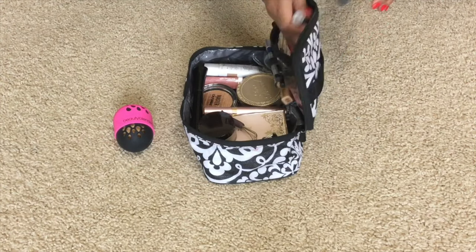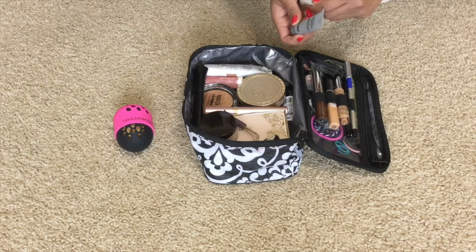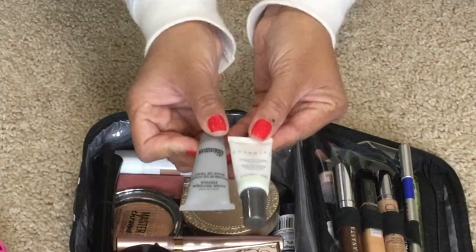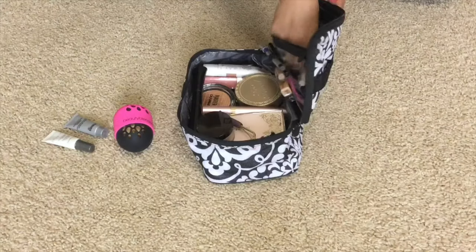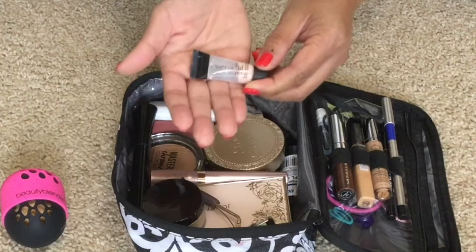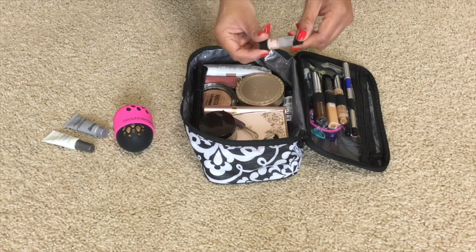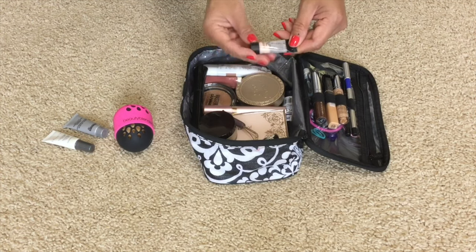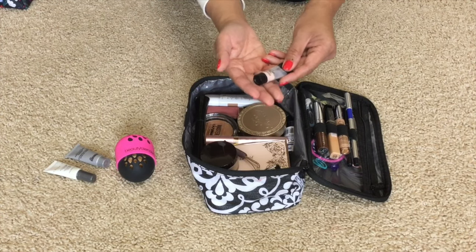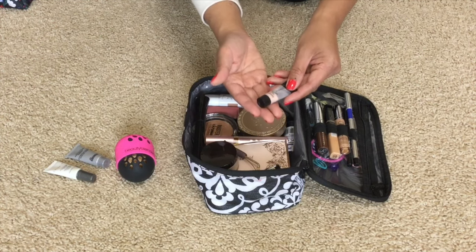I just need two primers: the pore minimizing primer and my Cover Effects mattifying primer with anti-acne treatment. I love those for that. As far as primers go, I also have this Smashbox Photo Finish Hydrating Under Eye Primer. It has a pink tint to it, which really helps with dark circles under the eyes. I immediately noticed a big difference when I put this on — the dark circles and dark spots disappear and it gets the eyes ready for makeup application.